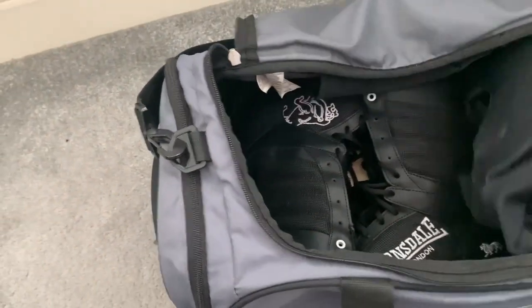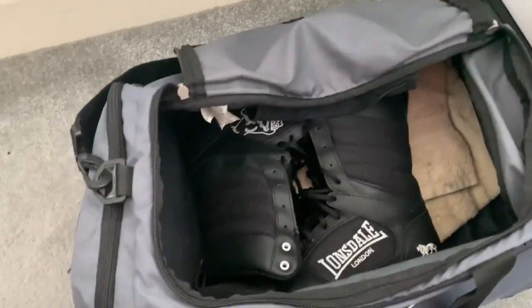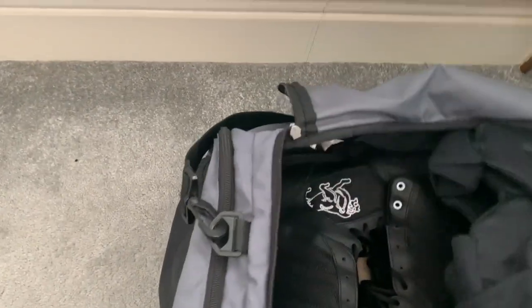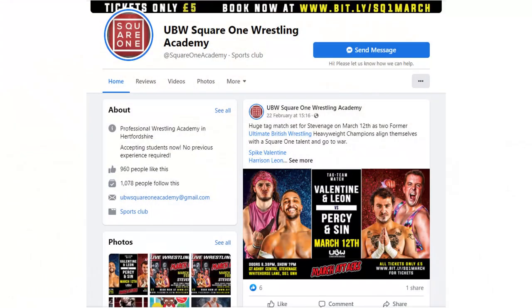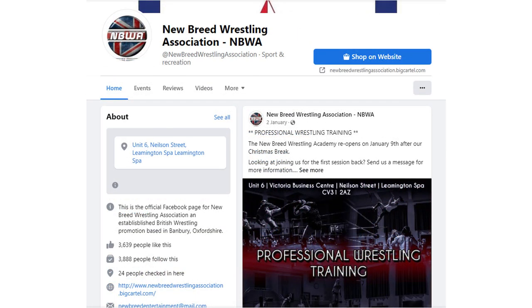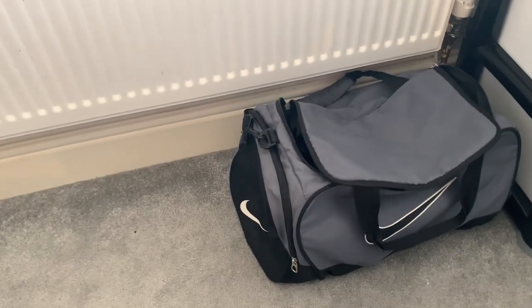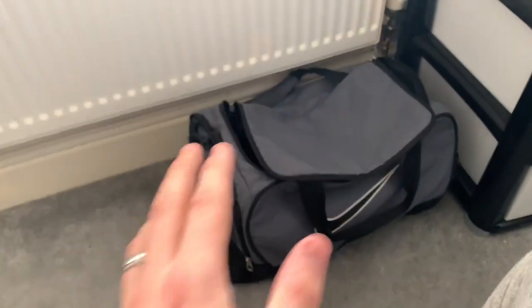I'm actually back at wrestling school tomorrow as of recording, but by the time you see this video I would have already been. This doesn't have anything major in it — just my knee pads, my boots, and a towel. I'm starting off at the Square One Wrestling Academy in Hertfordshire. Before that I trained at the New Breed Wrestling Association — absolutely fantastic. If you guys want to train to be a professional wrestler in the Warwickshire or Banbury area, definitely check out NBWA.